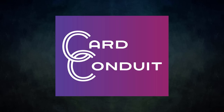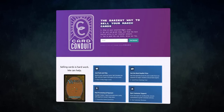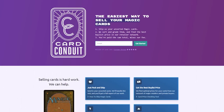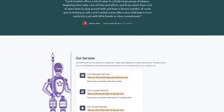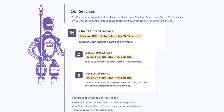Card Conduit is the best service when it comes to selling your extra cards. Don't waste hours trying to find the best buy list price for your cards online. Simply send them to Card Conduit and let them take care of the rest. Send them your unsorted cards and Card Conduit will sort, grade, and find the best price for you online. They have three main services. Their standard service lets you send them unsorted cards of any value — they will sort, grade, and give you the best prices for your cards, including bulk.